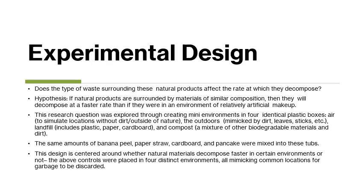My hypothesis was that if natural products are surrounded by materials of similar composition, then they will decompose at a faster rate than if they were in an environment of relatively artificial makeup. This posed the research question: does the type of waste surrounding these natural products affect the rate at which they decompose?